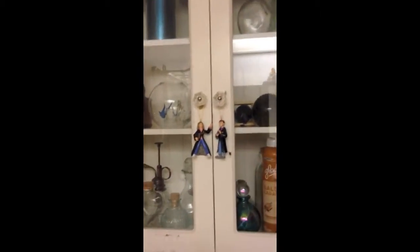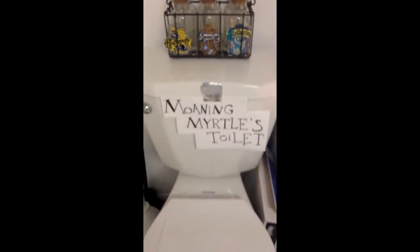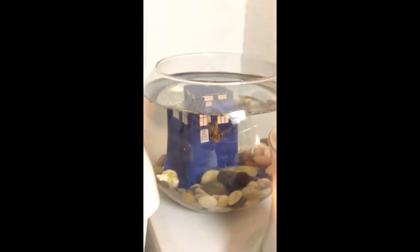My cabinet with lots of candles and potion bottles and ornaments. Moaning Myrtle's toilet, of course. And my Doctor Who fish. The original Ravenclaw banner — blue and bronze, of course. And the shower curtain, and even Hogwarts-themed shower curtain hangers.